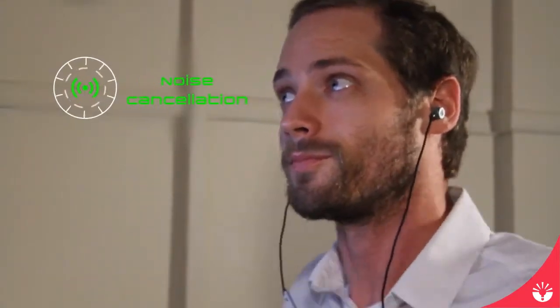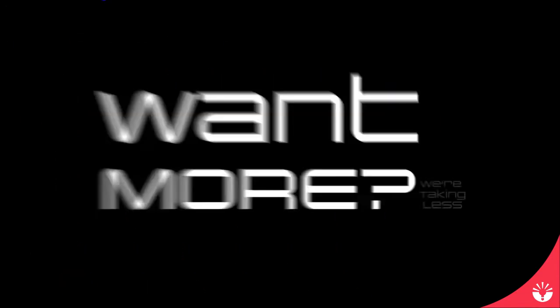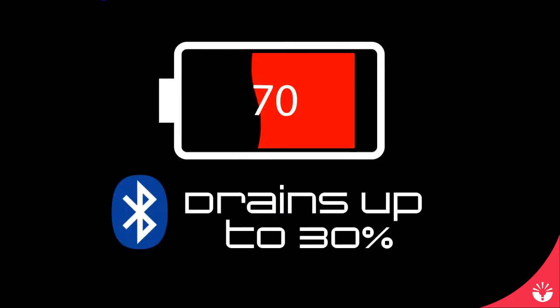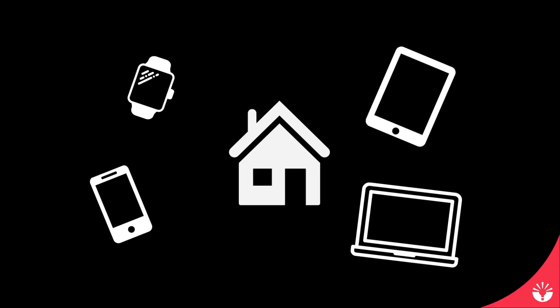To boot, you get built-in noise cancellation without having to carry around a battery the size of your dad's fanny pack. These only take two to five percent of your battery life to power up, where Bluetooth drains up to 30 percent just to connect to your phone — making out better than the ex in the divorce. And that's not even talking about having to make sure another device is fully charged before leaving the house.